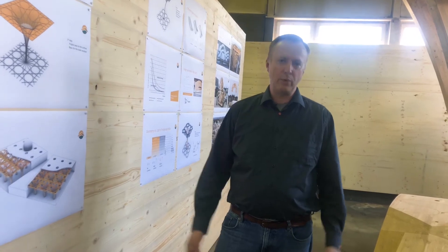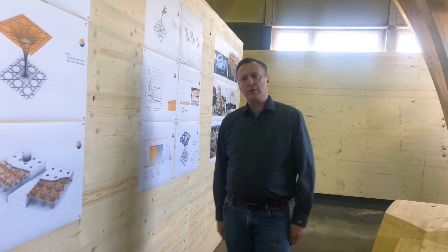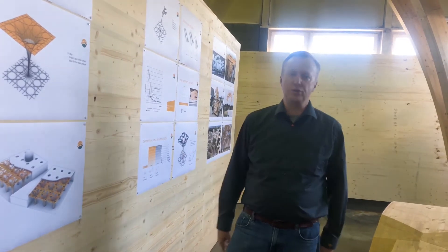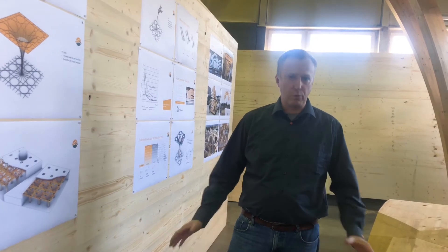Welcome to my keynote. I'm Kai Streeck, working for Blumer Lehmann. We had the chance to build the Cambridge Mosque. We are a woodworking company in Gosau, Switzerland, with a very old tradition of 145 years of woodworking.